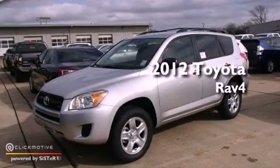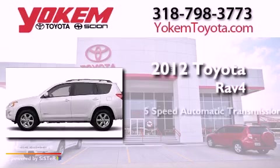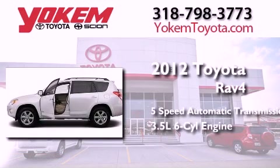This is a brand-new 2012 Toyota RAV4. This crossover has a 5-speed automatic transmission and a 3.5-liter V6.